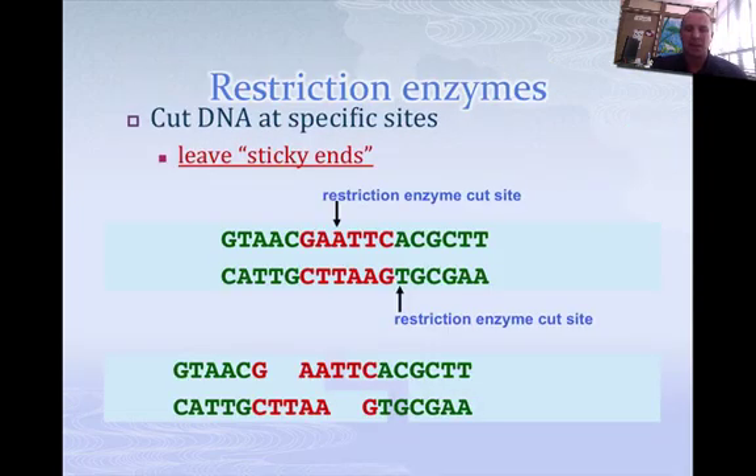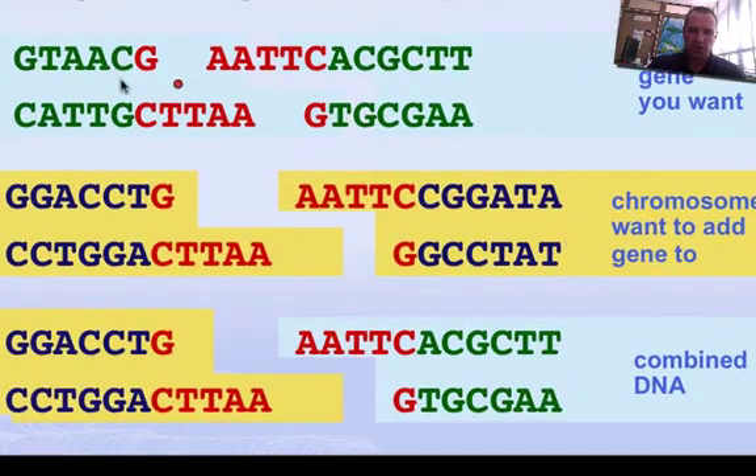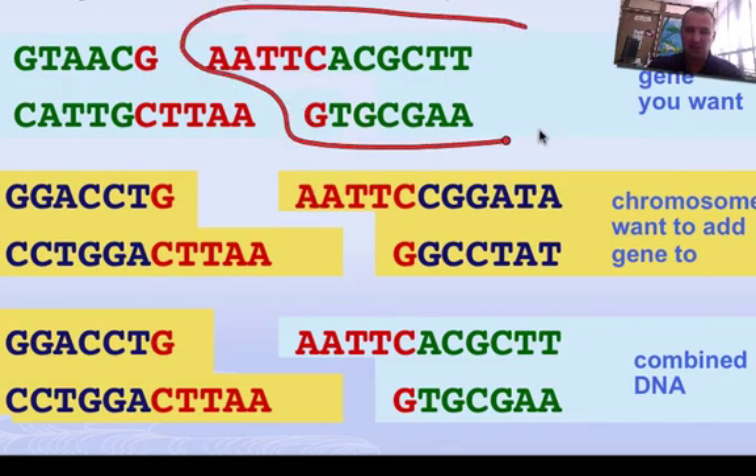If it always cuts there, you end up with this sequence — it leaves sticky ends, ends that will stick to other DNA cut with the same enzyme. So if we took the gene we wanted and cut it, and took the chromosome we wanted to add it to and cut it with the same enzyme, it's going to cut in exactly the same way, and then we could take this piece and add it to this piece.